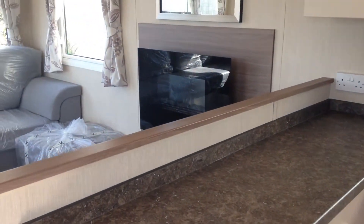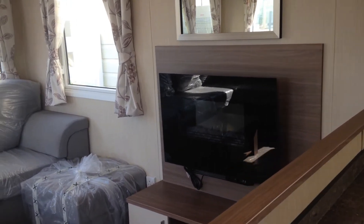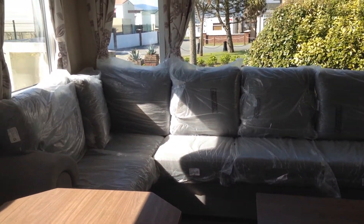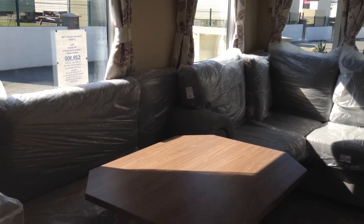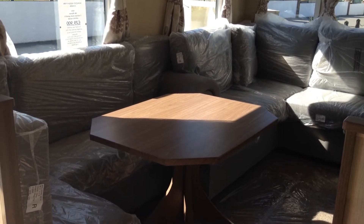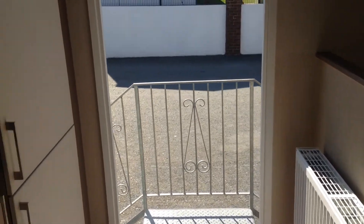Moving round to the open plan living area. Extra seating space for a big family. The dining area is also open plan to the sitting area. Built-in fridge freezer.